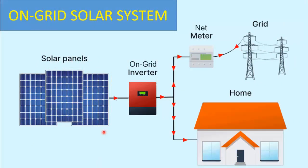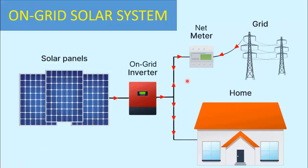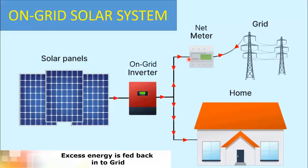An on-grid solar system, also known as a grid-tied or grid-connected system, is a setup where your solar panels are directly connected to the local electricity grid. This means that your solar panels generate electricity from sunlight, which is then used to power your home's appliances and devices. Any excess energy that your solar panels produce can be fed back into the grid, often through a process called net metering or feed-in tariffs.